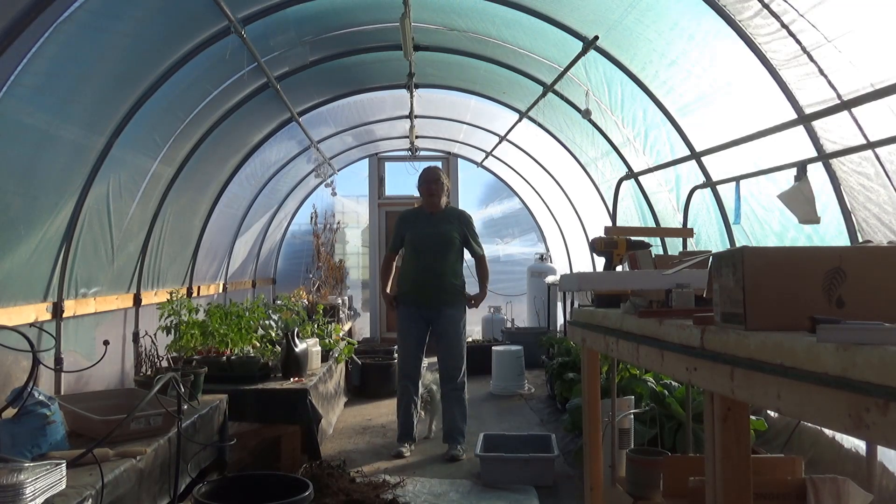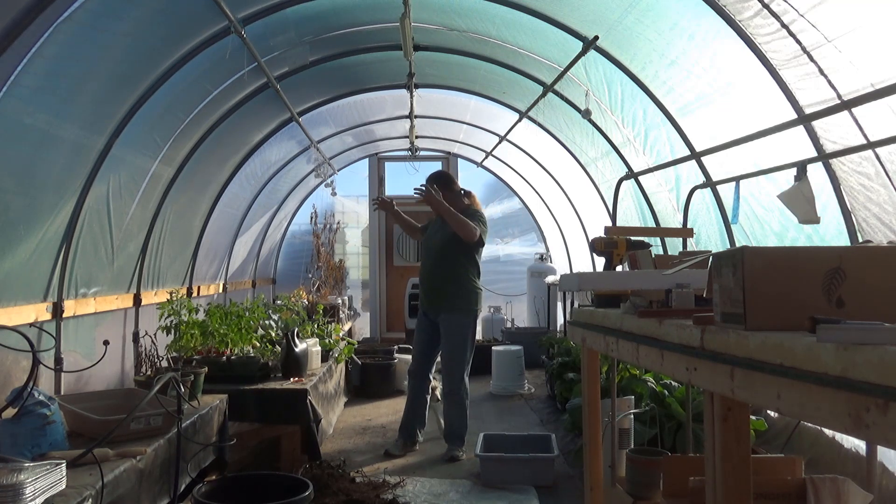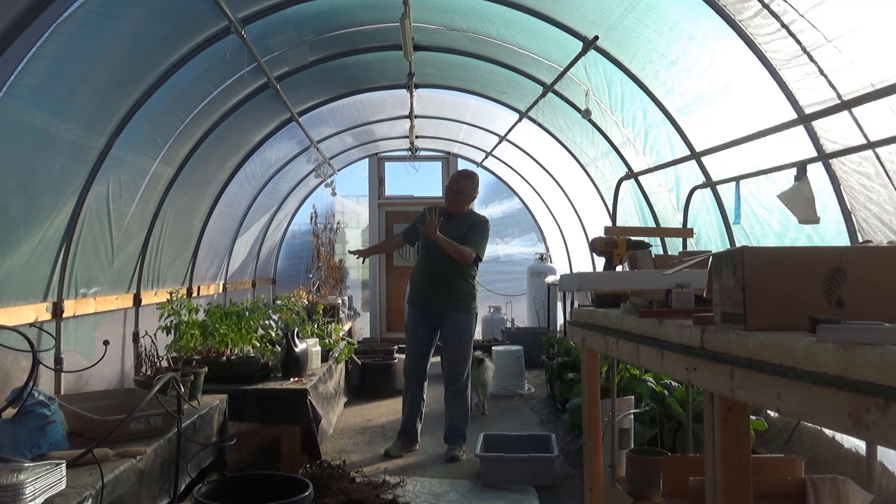Hi everybody, it's Irene from Brainstorm Acres. I'd love to be able to tell you that we had a miraculous healing and all the tomato plants are back, but that would be a fib.